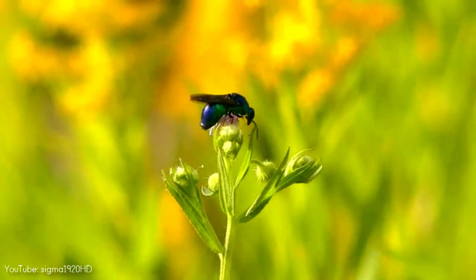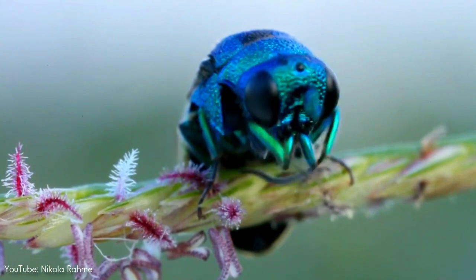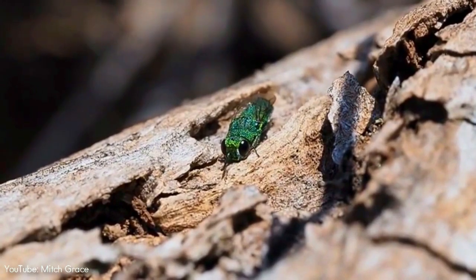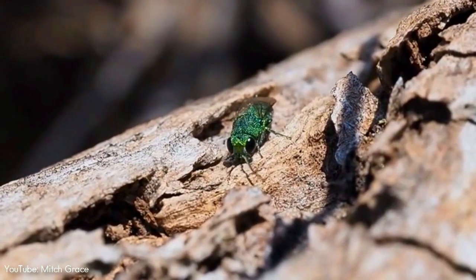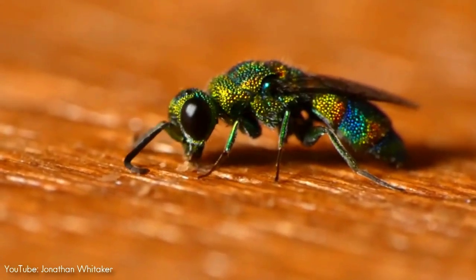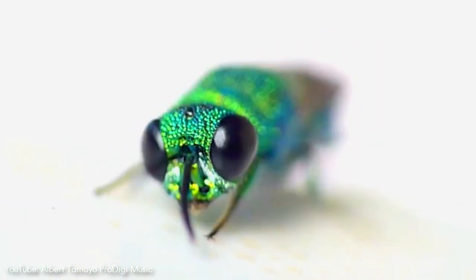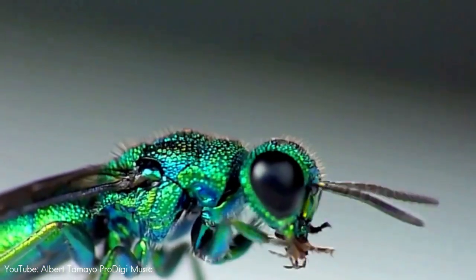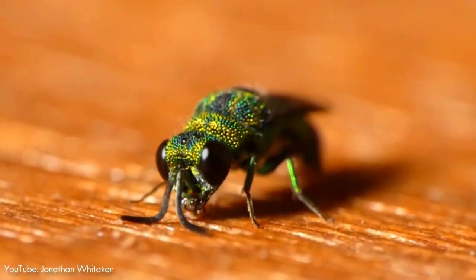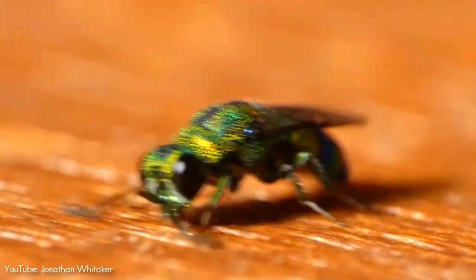This is a cuckoo wasp. It is one of a very large cosmopolitan group of over 3,000 described species of parasitoid or kleptoparasitic wasps, often highly sculptured with brilliant metallic colors created by structural coloration. It's not clear what purpose the metallic iridescence serves, but back in 2009, scientists discovered that this lit-from-within quality comes from light refracting through open spaces between six layers of cuticle in their tough exoskeletons. The surface of the cuckoo wasp's exoskeleton is covered in tiny, dense pits, which gives them an almost glittery appearance.